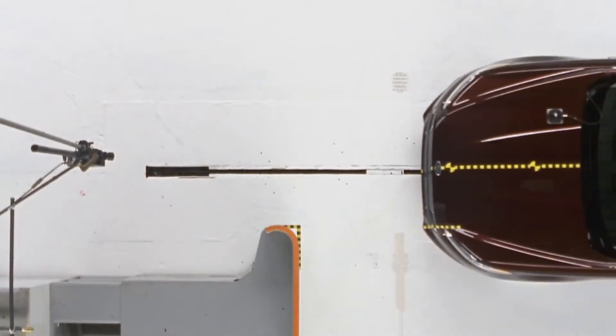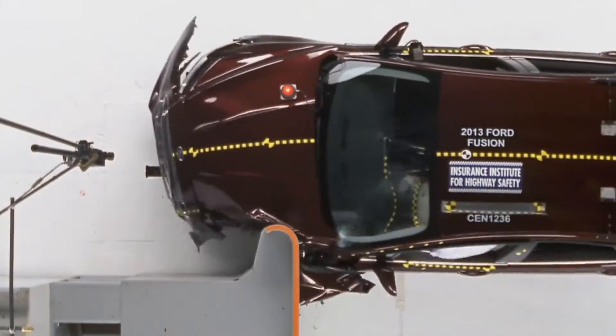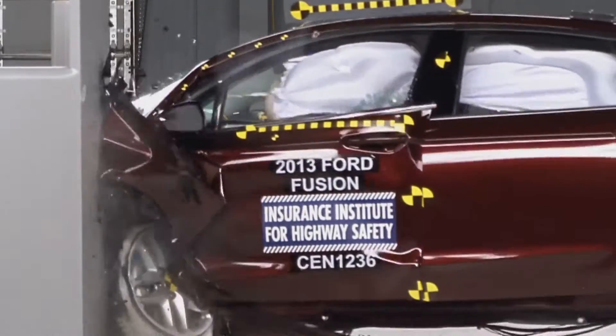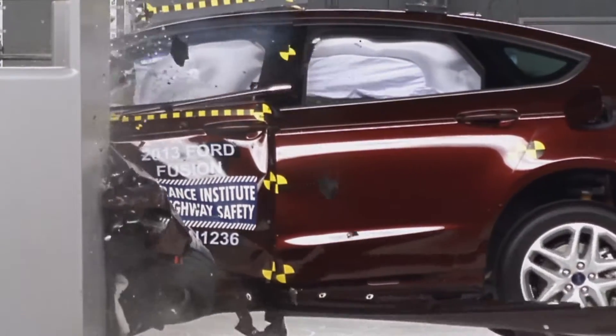The Institute is releasing crash test results for a group of mid-sized family cars. The results show how these cars perform in a new, more challenging frontal crash test, which we call a small overlap test. About a quarter of serious and fatal injuries occur in small overlap crashes.